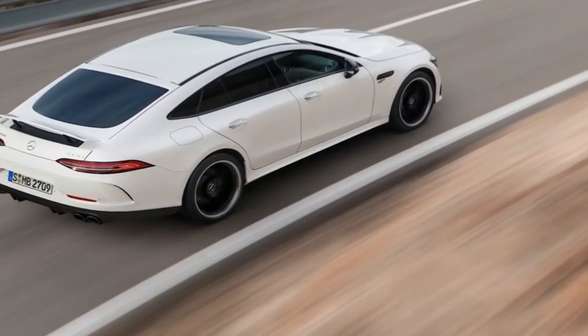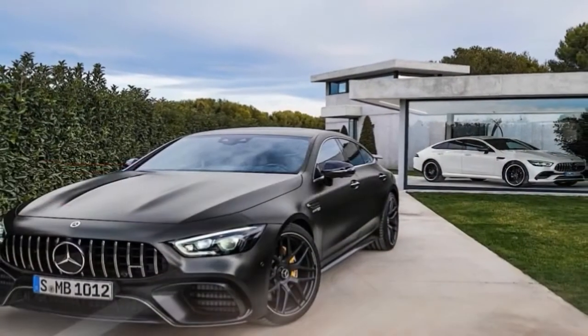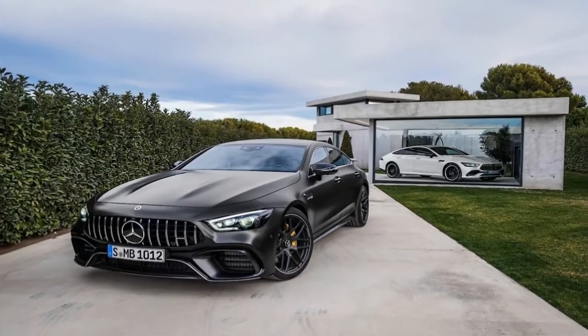All models get an AMG SpeedShift 9-speed automatic, turning all four wheels with AMG's 4MATIC+ all-wheel drive system.